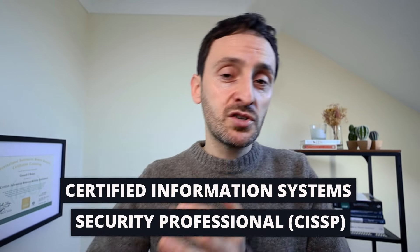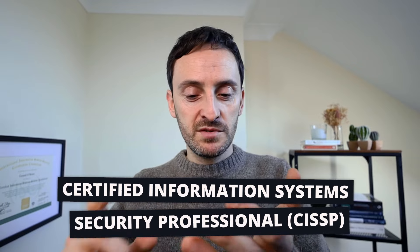Last year I passed the CISSP exam to become CISSP certified, and I want to share all the different things that I used in terms of books, courses, apps and stuff. The CISSP exam has a 20% pass rate and I passed my exam on my first attempt, so hopefully some of the stuff I'm going to show you here will help you if you're going for your CISSP exam in 2024.